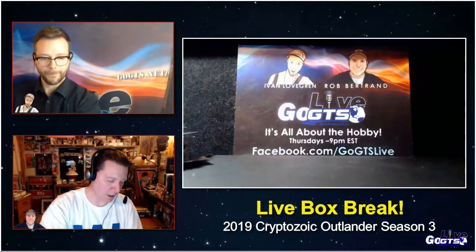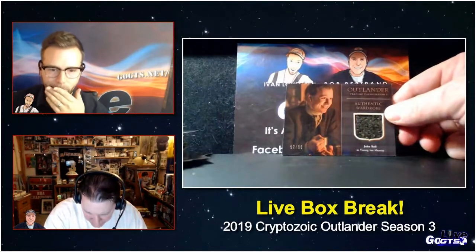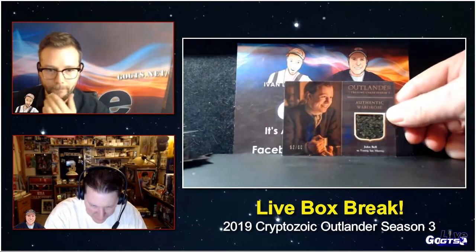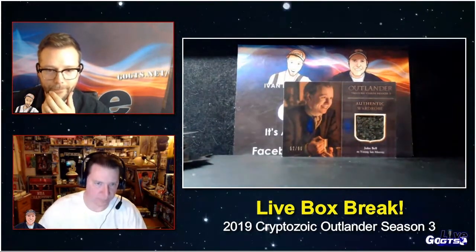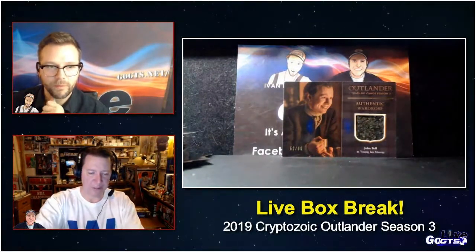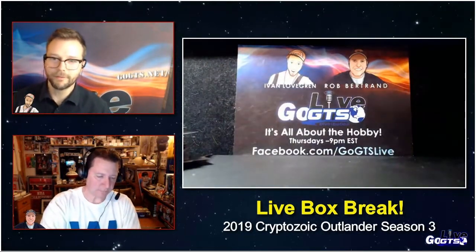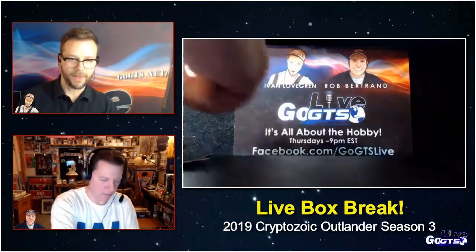We have an authentic wardrobe card of John Bell as Young Ian Murray, numbered to just 99. We'll give that away, hopefully to an Outlander fan. Who isn't an Outlander fan?